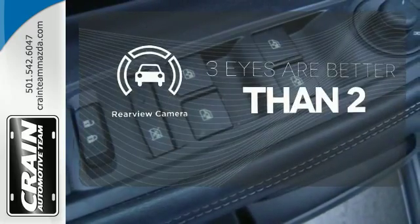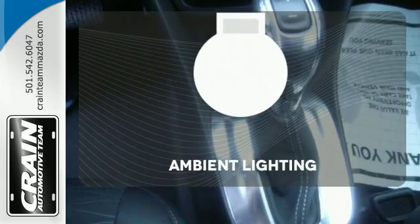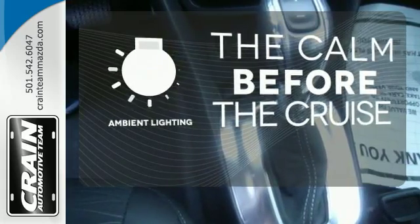The backup camera gives you a clear picture of what is behind you. A warm welcome awaits you with the ambient lighting.